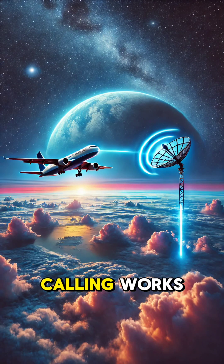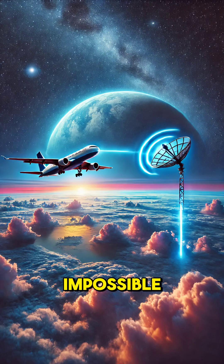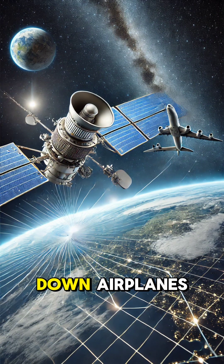Have you ever wondered how Wi-Fi calling works while flying at 35,000 feet? It might seem impossible, but technology makes it happen. Let's break it down.